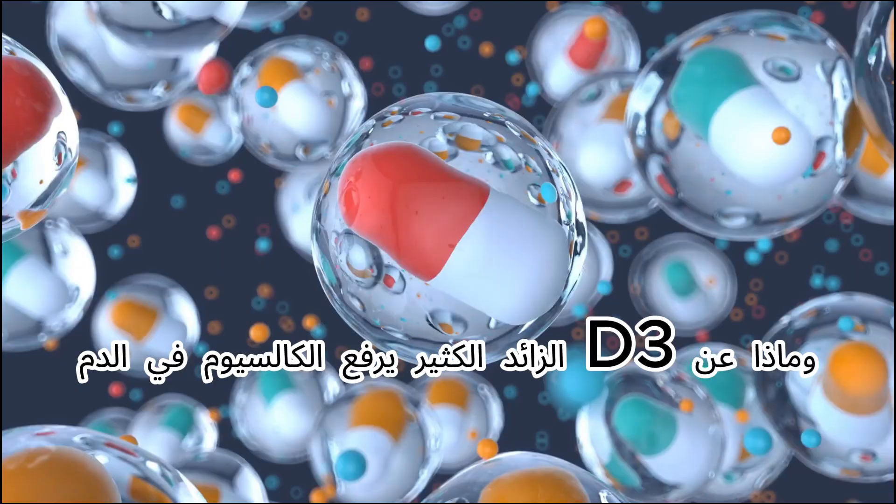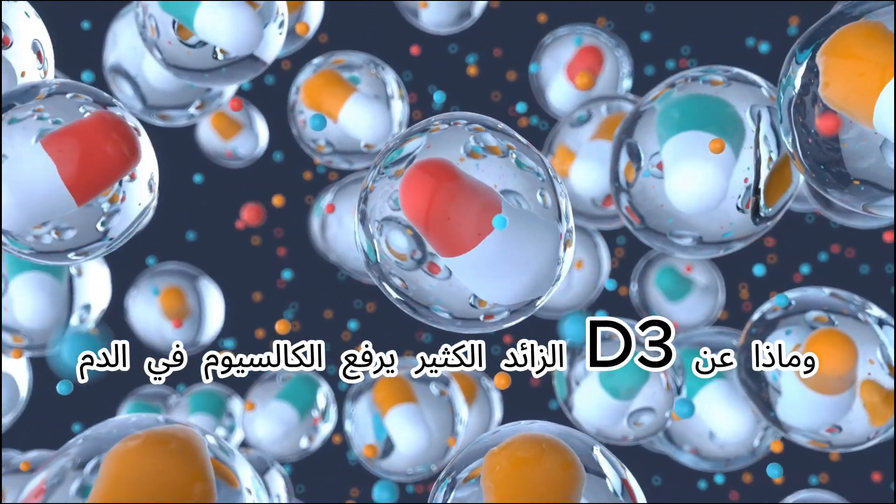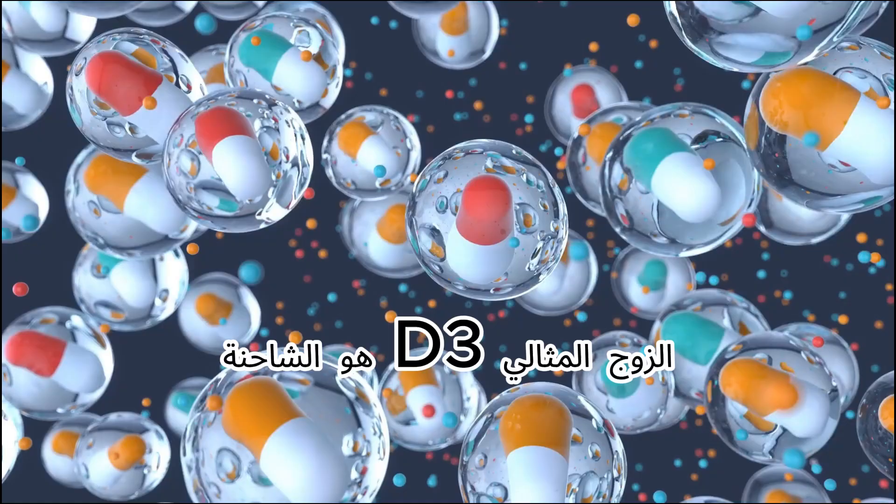And what about excess D3? Too much raises blood calcium and can cause kidney damage.